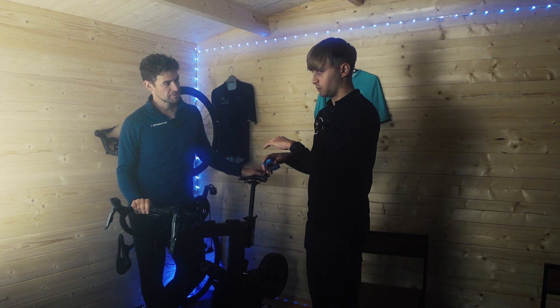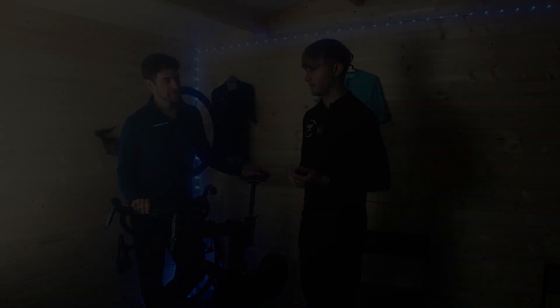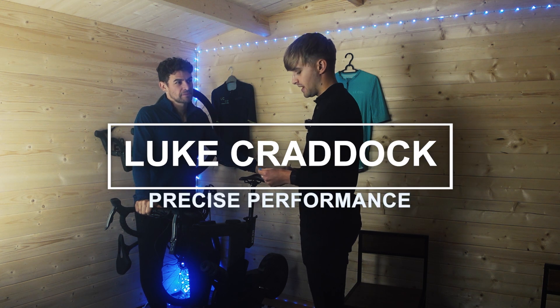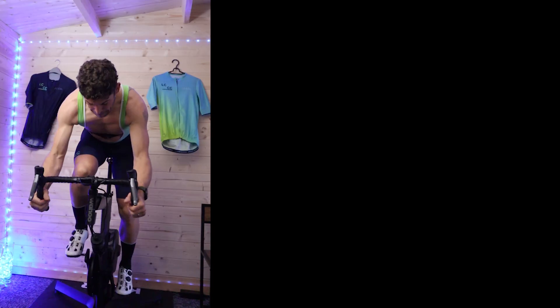The test we done on Chris today was what we call a 360 degree metabolic profile. My name is Luke. I am an exercise physiologist and coach at Precise Performance and we're in Chris's studio here today doing a lactate test.